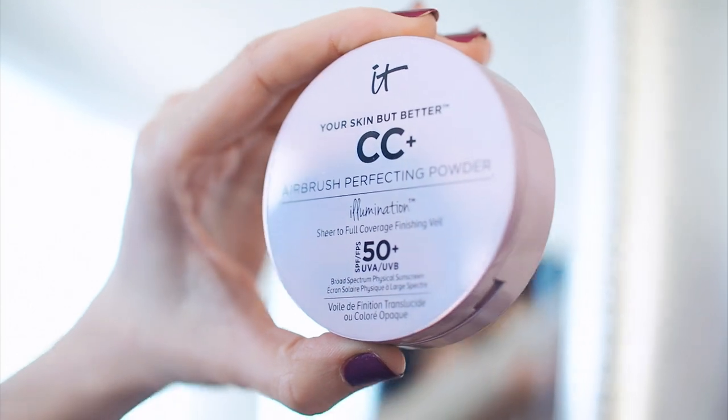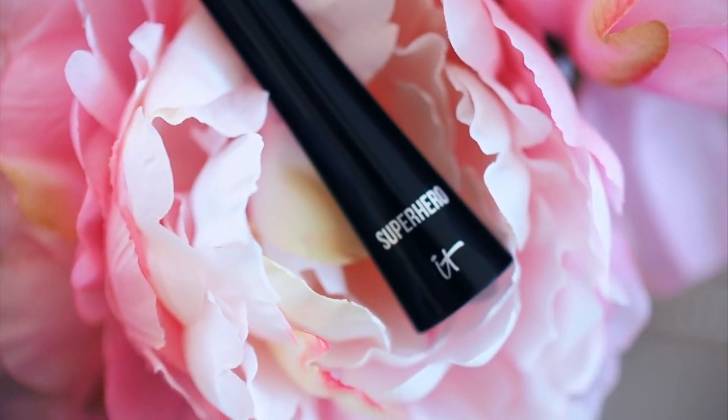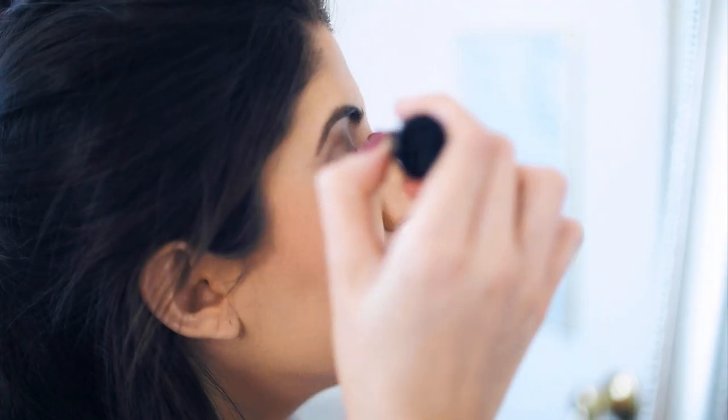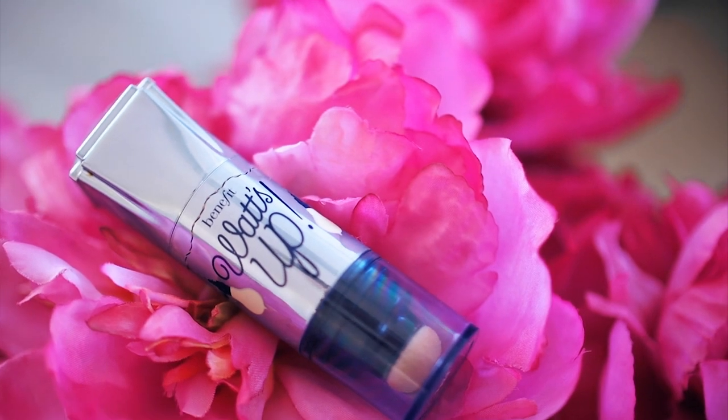I finish off my face with the It Cosmetics Airbrush Perfecting Powder to get rid of any shiny areas, and the It Cosmetics Superhero Mascara, giving my lashes super volume. My all-time favorite highlighter is by Benefit Cosmetics — it gives me that effortless glow. I apply it to the bridge of my nose, my cheekbones, and the corners of my eyes and brow bone.